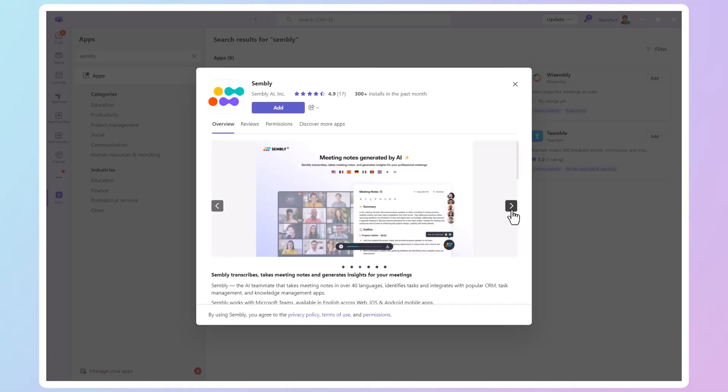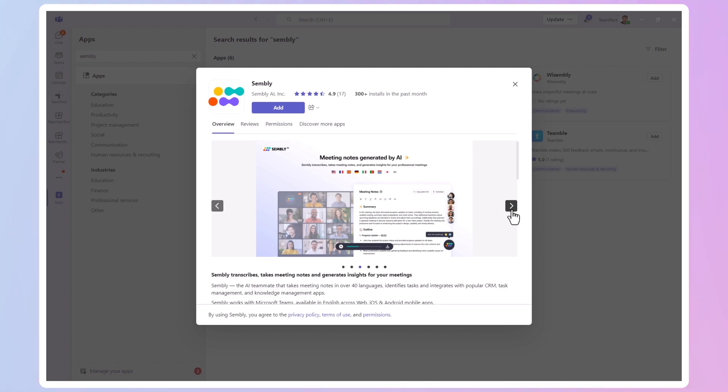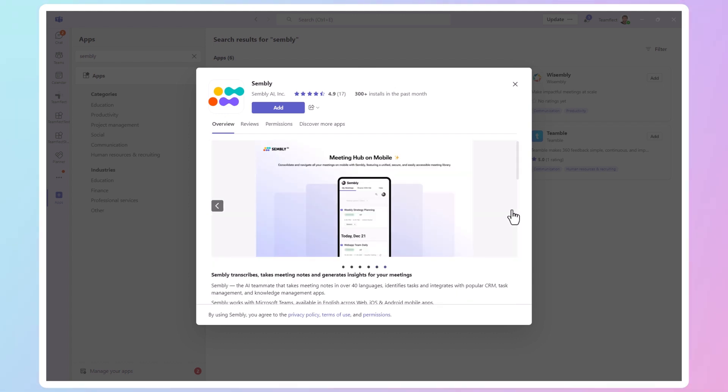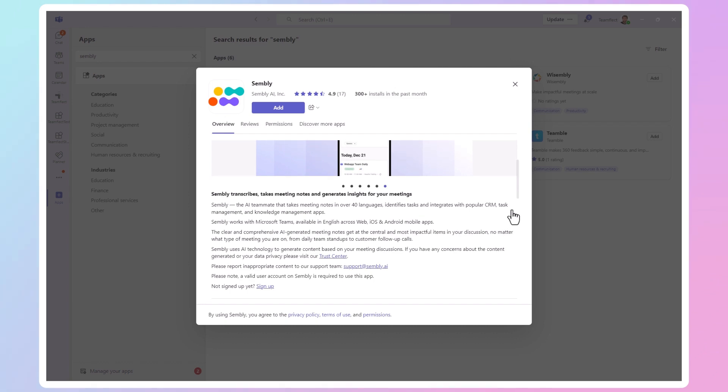Jokes aside, Sembly is one of the best AI-powered meeting note-taking tools in the Microsoft App Store. Taking notes in 40 languages, automating your follow-ups, turning your meeting notes into tasks, and so much more are available to you if you try Sembly.